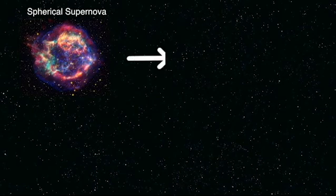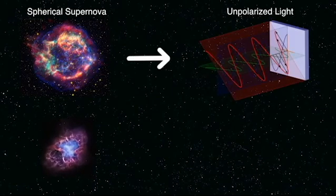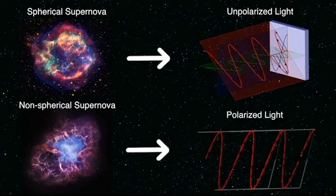For supernovae, if the explosion is spherical, the light that comes to us is unpolarized. But if the explosion is non-spherical, then the light that comes to us is polarized. So far, for most of the supernovae we've studied, there is a net polarization measured, which means they're non-spherical explosions.